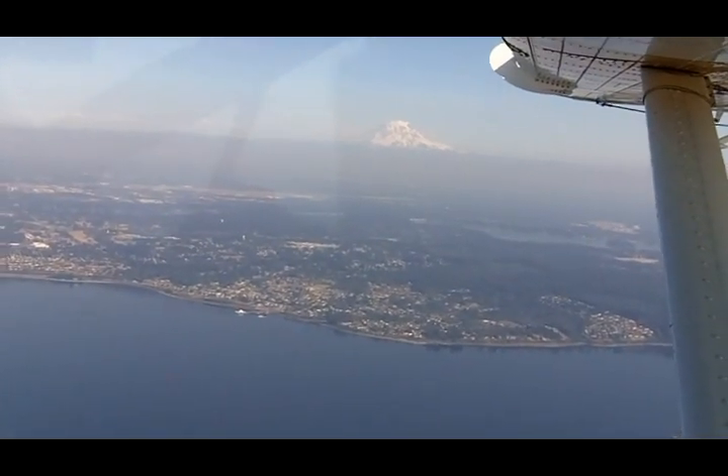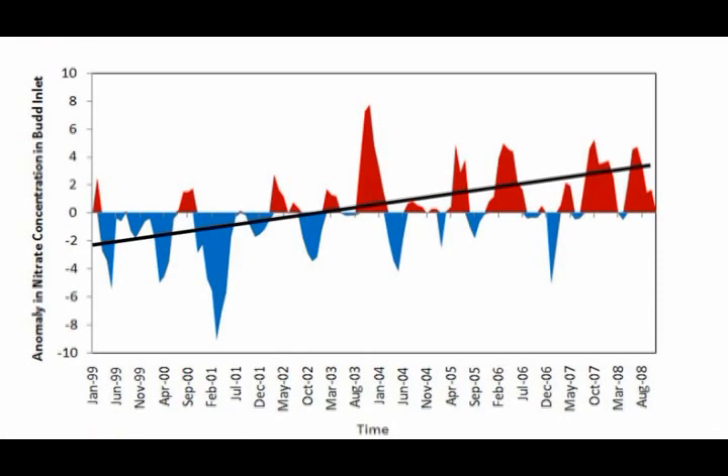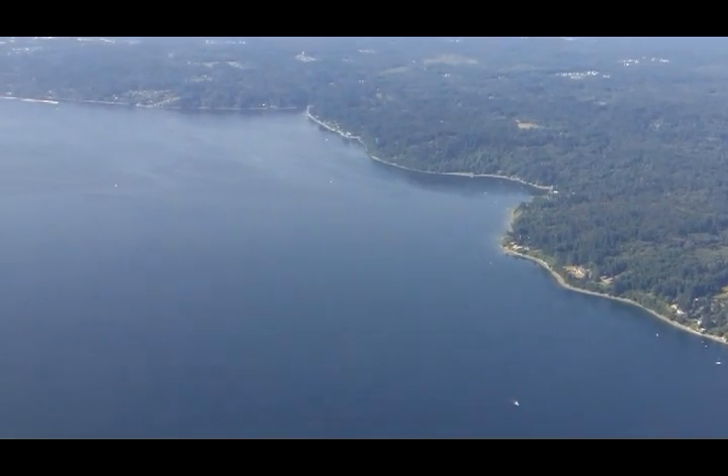Ecology has been sampling the Puget Sound since the 1970s. This large data set helps us assess the Puget Sound as a whole as well as particular inlets and locations, and we can see with this data if what we are seeing is normal, an anomaly, or trends emerging over time.